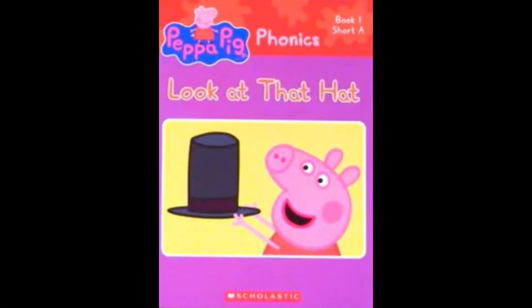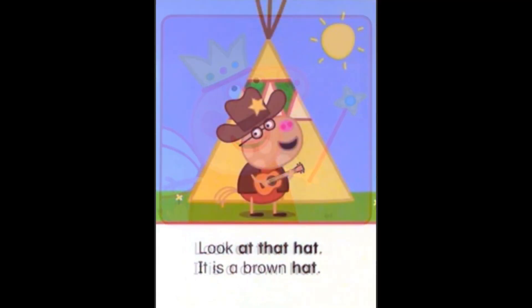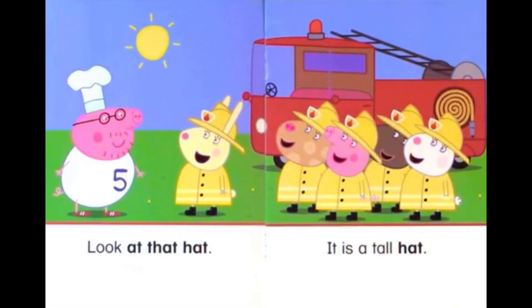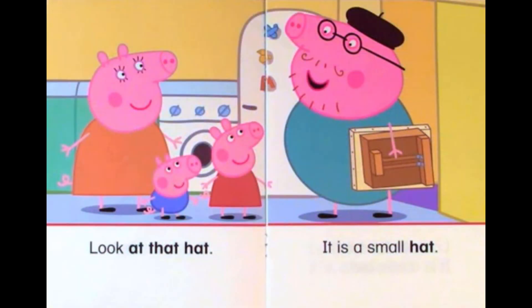Peppa Pig. Look at that hat! It is a crown hat. Look at that hat! It is a brown hat. Look at that hat! It is a tall hat.